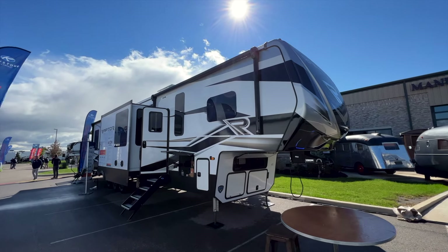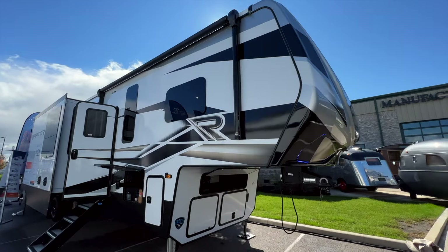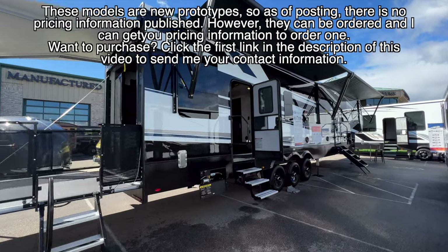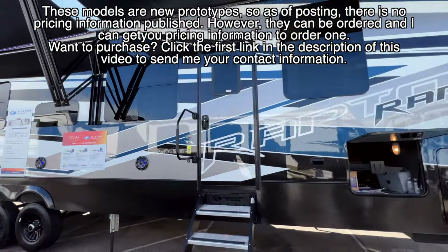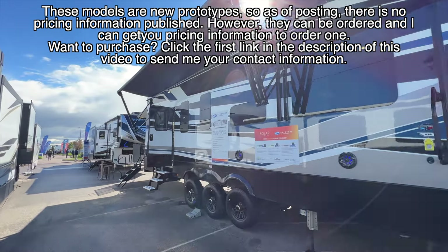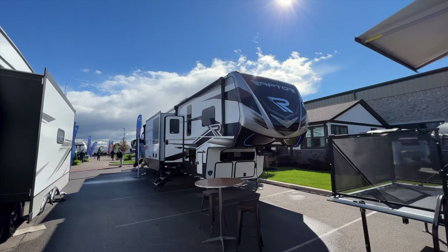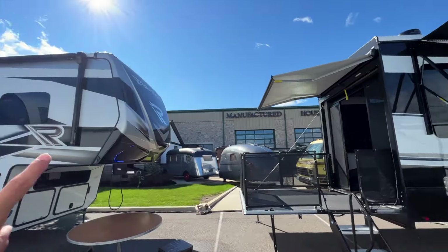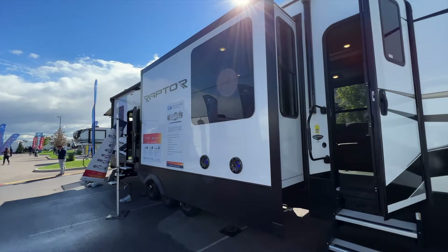This is the brand new Keystone Raptor 431 for 2023. You can see the new graphic package outside with gold and bronze colors added. Raptor also has full body paint options in black, white, blue, and gray — most dealerships only order a handful of those per year, so you may need to place an order, which takes about four months. Looking at the floor plan, you have the sectional sofa, a full bath in the back, an L-shaped kitchen with pantry, a 13.5-foot garage, a king bed, and the unit will be around 45–46 feet.